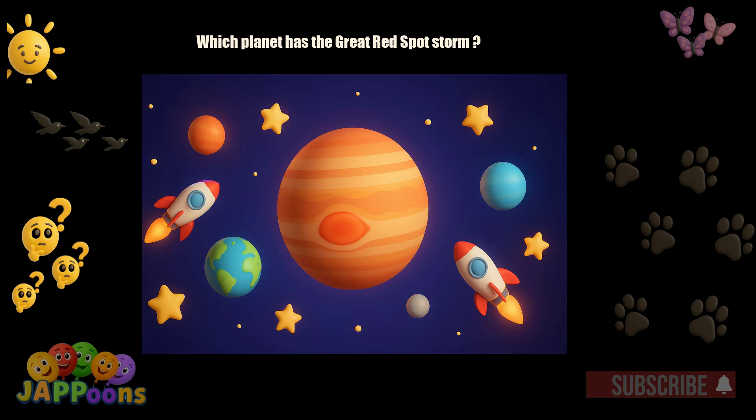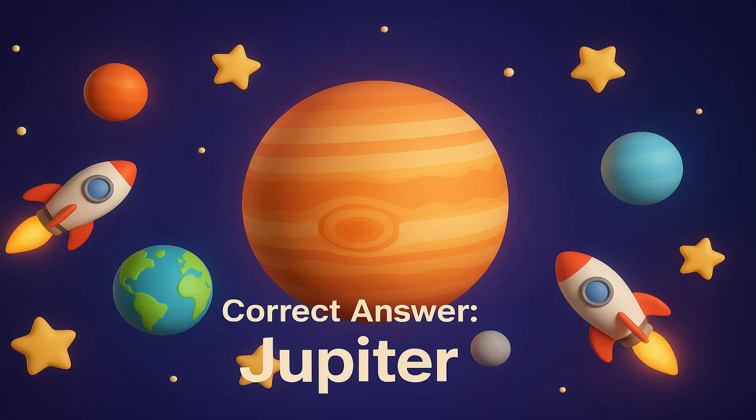Which planet has the Great Red Spot storm? Yes! It's Jupiter! The Great Red Spot is a giant storm bigger than Earth.